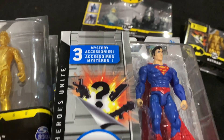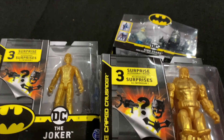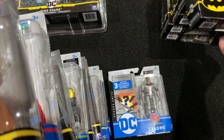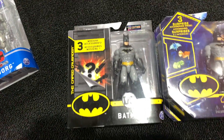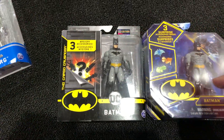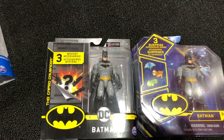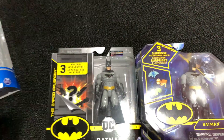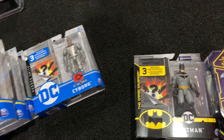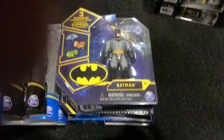Gorilla Grodd, Batwoman, another Target exclusive Batman, Superman, and another Batman variant. Here's Cyborg. Now let me show you the difference — these are two exactly the same figures: one has the first edition sticker, this one doesn't. I'm assuming every time the mold comes out it's a first edition — but actually, same mold and it still says first edition. So I guess the first time the figure was released, it's the first edition. Makes sense.